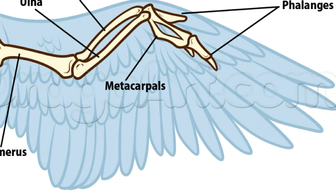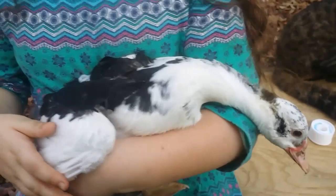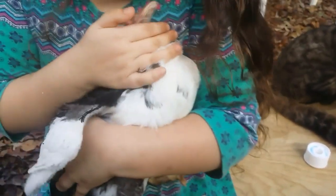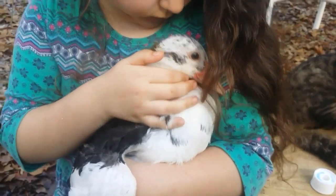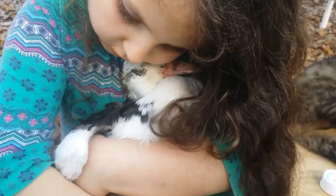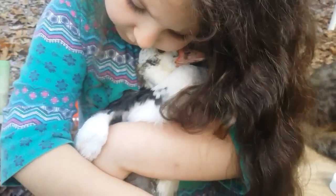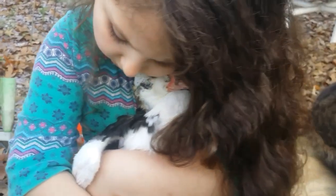Hey, if this is your first time here at the Daybird Aviaries channel, welcome — we're glad you're here! Take a moment and click that little button to subscribe to our channel and give us a thumbs up. Go ahead and hit that bell for notifications, and be sure to leave us a comment down below.